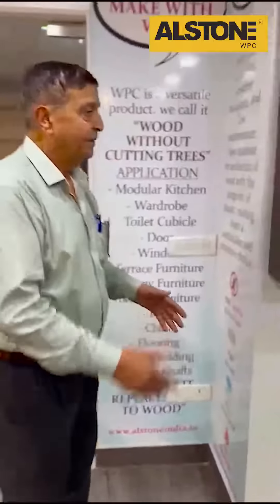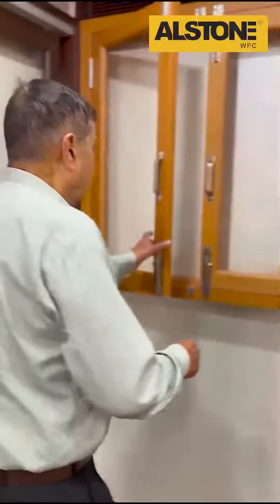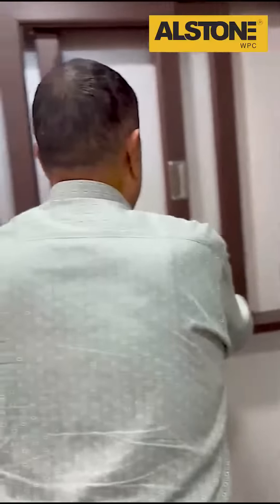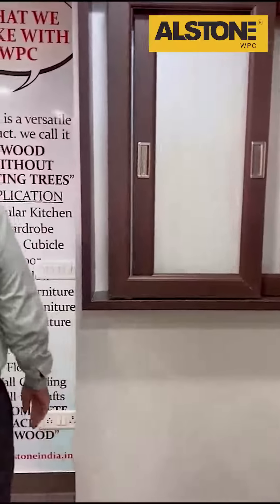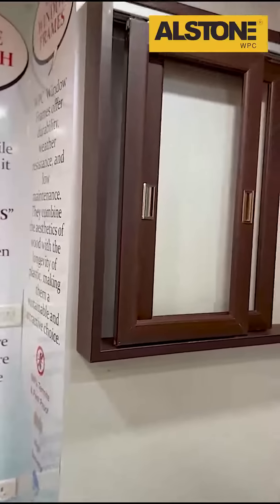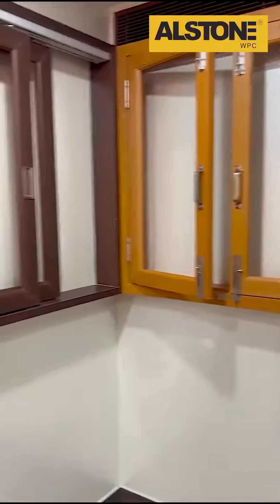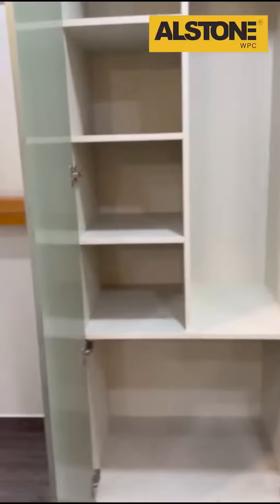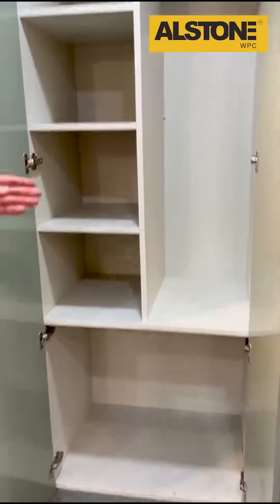We also have these window shutters and WPC window frames, which offer durability, weather resistance, and low maintenance. They combine the aesthetics of wood with the longevity of plastic.